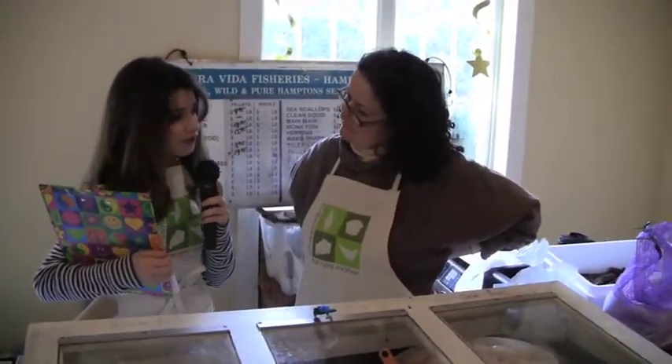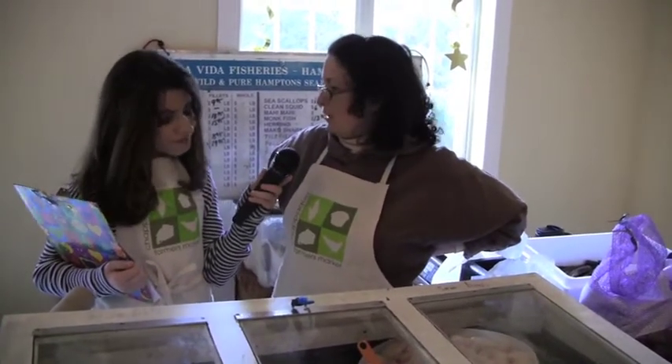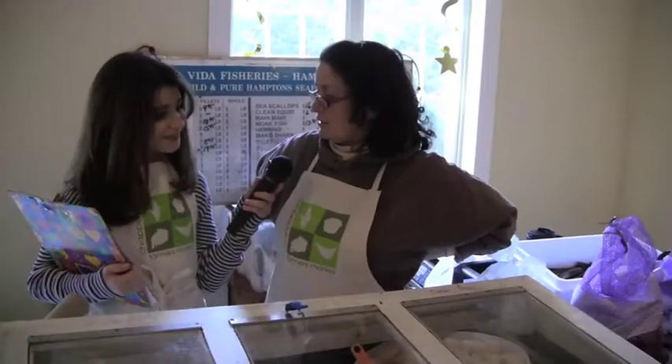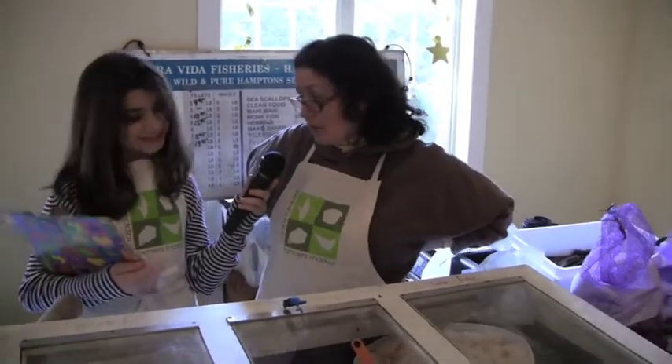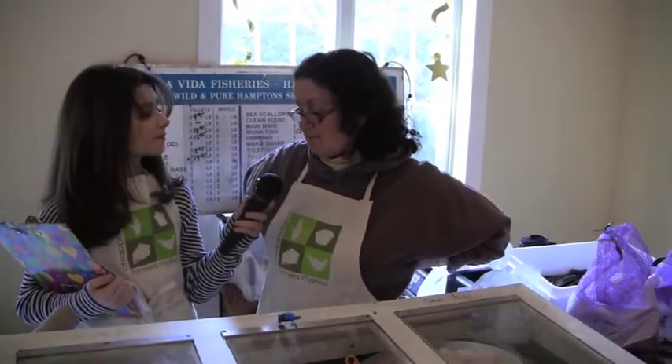What is your most popular kind of seafood that you sell? Flounder is always popular, everybody loves flounder. And the scallops, you can't beat them. So those are my two number one selling things this time of year. In the summer, tuna, swordfish, striped bass — I always sell out.